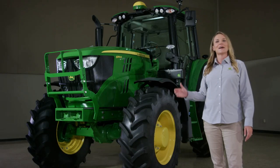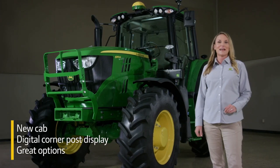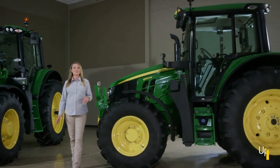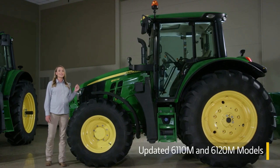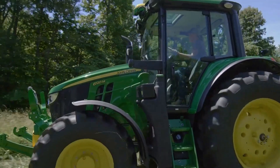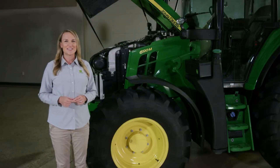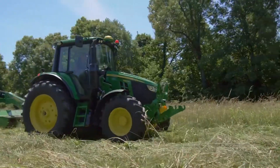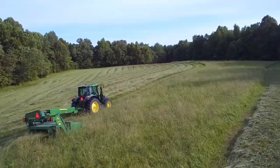All 6M models get the new cab with the digital corner post display and the ability to add a lot of great options. We're also introducing two redesigned models, the 6-110 and the 6-120M. The first thing you'll notice is the significantly sloped hood design, which greatly improves your visibility. In order to achieve this new slope, we redesigned the engine. While you'll feel the improved torque, you might be surprised at how well these tractors perform with only 110 or 120 horsepower.